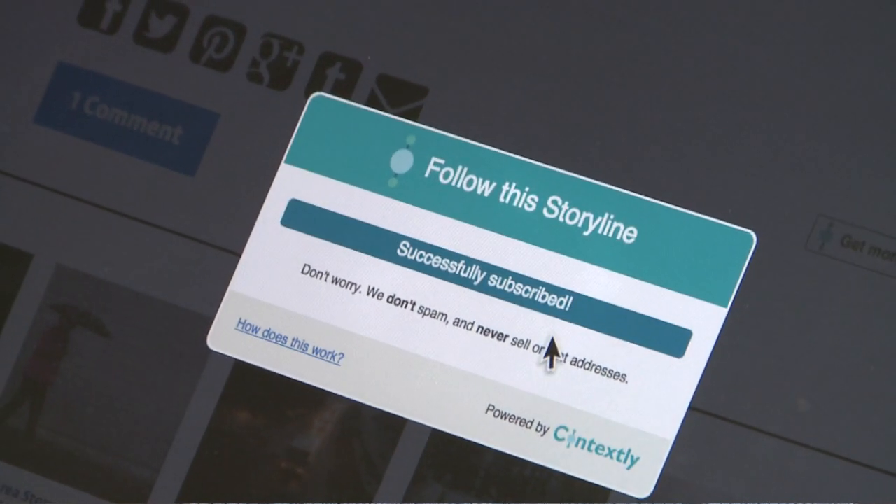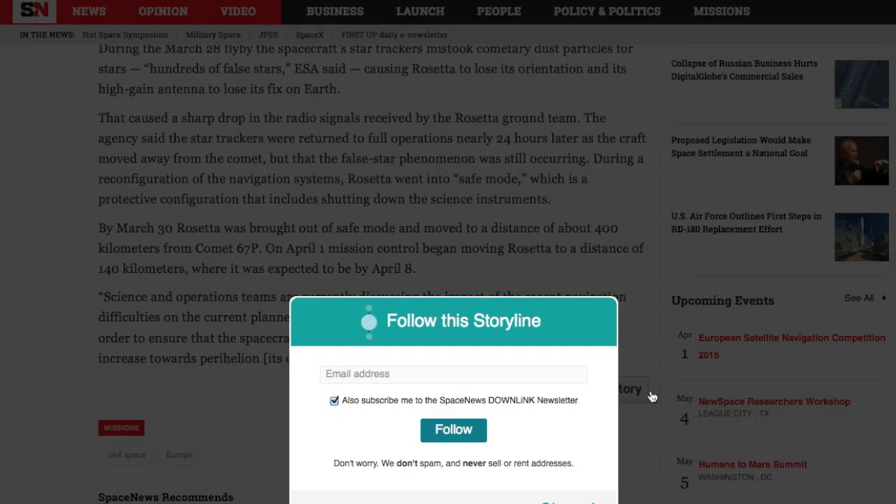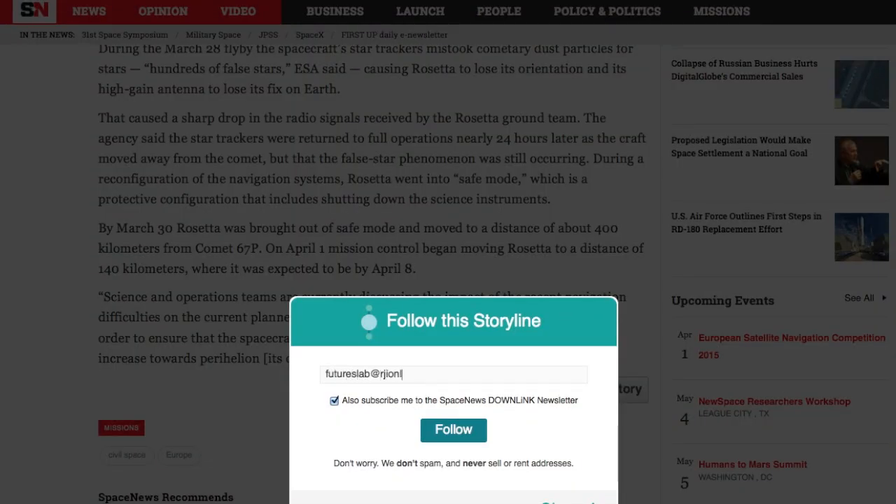Essentially, it's a button that one of our publishers can put on any of their stories that allows a reader to say, I want to get more stories like this. To sign up to follow a story, a reader enters an email address. From there, notifications of new story updates are sent to the user's inbox.